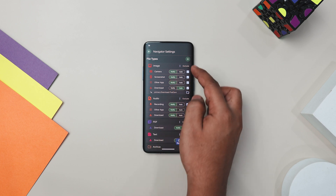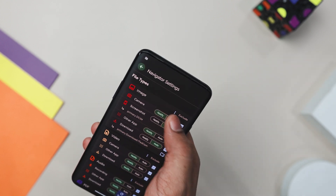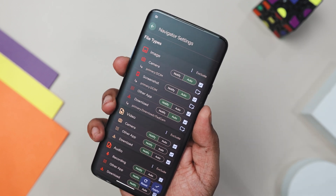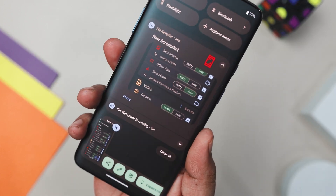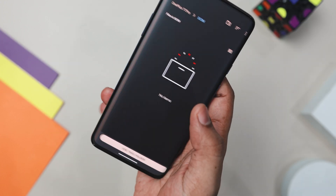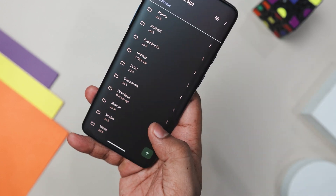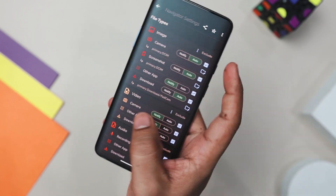One of the best features of this app is its effortless organization. You can set it up to automatically sort different file types into specific folders, ensuring everything is always in its place. Plus, with instant notifications, you will always know when new files arrive, so nothing gets lost in the shuffle. Moving files is super easy too — just a tap and your files go where they need to be. No more manual sorting. While this app does ask for permissions to manage your files, it's solely to carry out your commands and keep your data secure. It is perfect for anyone who wants to streamline their digital life and stay organized.